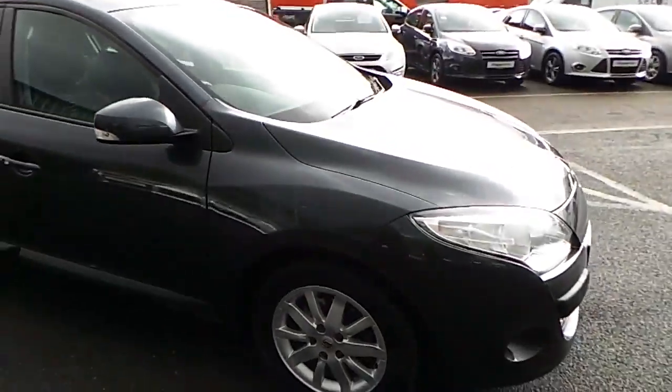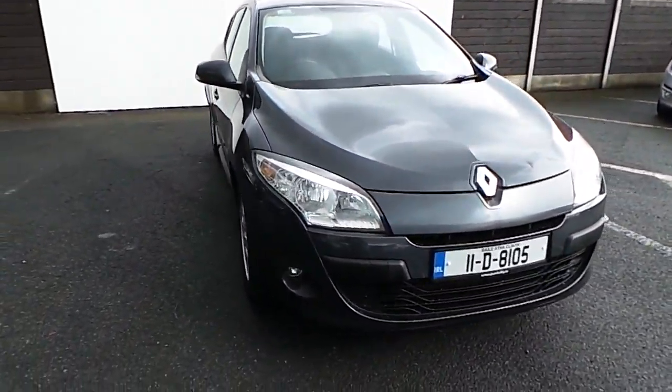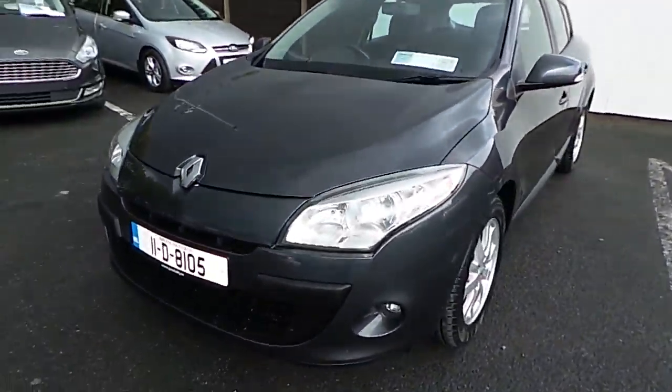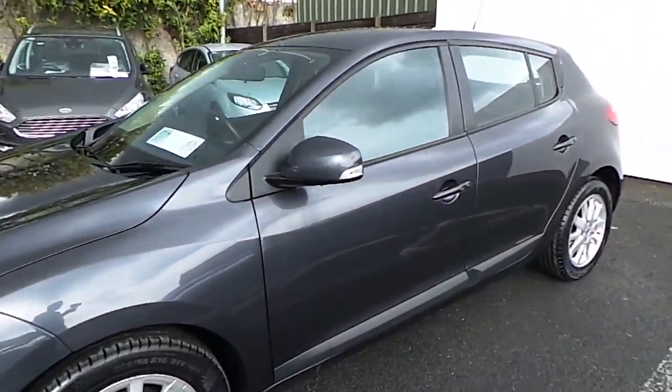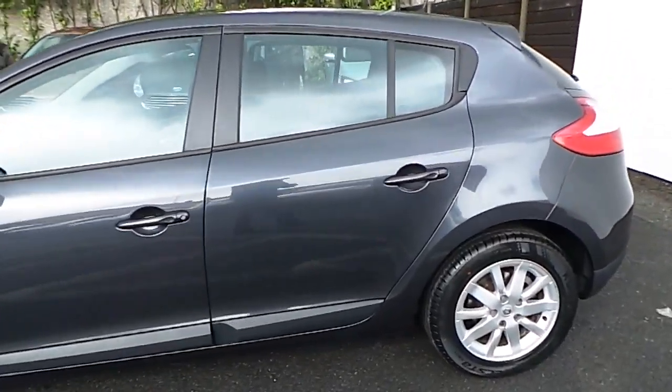This Megane comes with our 12-month warranty and 87,000 km on the clock. If you wish to view this Renault Megane or would like to go on a demonstration test drive, please contact Joe Duffy Motors on 01850 3939.